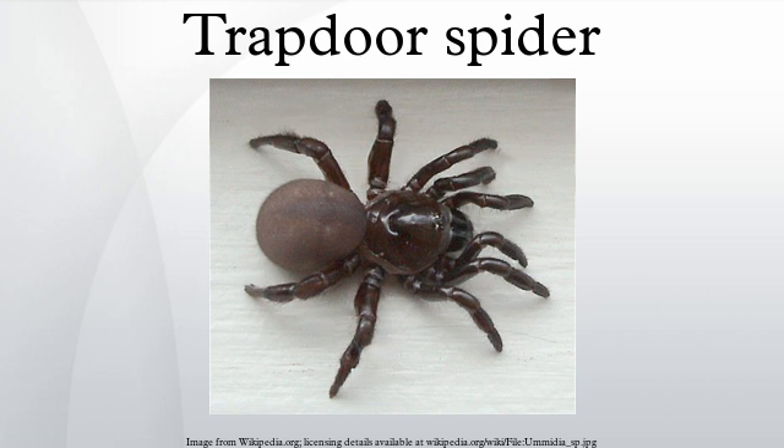Enemies of the trapdoor spider include certain pompilids, which seek out the burrows and manage to gain entrance. They sting the owner and lay their eggs on its body. When the egg hatches, the larva devours the spider alive. Unlike other mygalomorph spiders, the Ctenizidae have a rastellum on the chelicera. Resembling teeth or barbs on each fang, this modification is used to dig and gather soil while constructing a burrow.